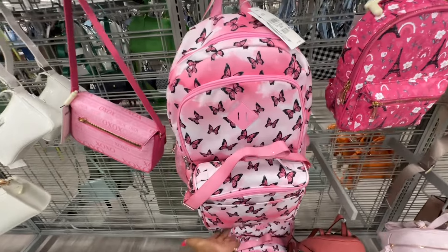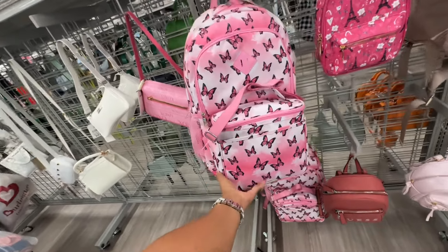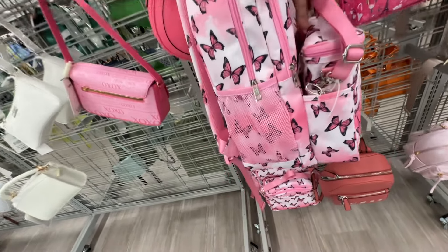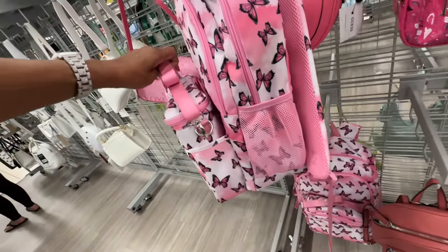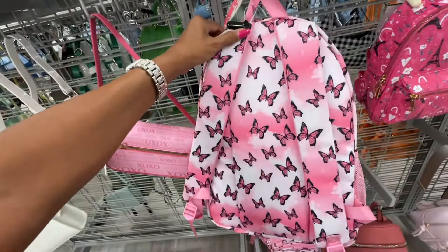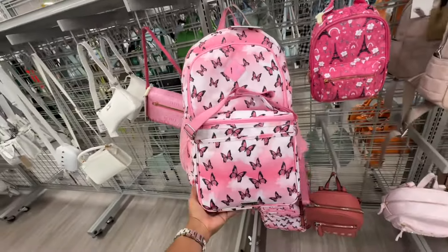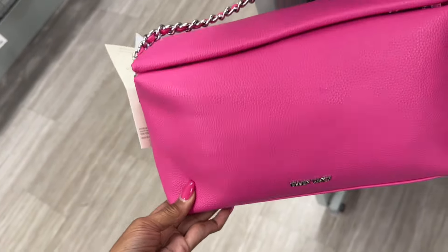This is a large bag right here — 'Matting Girl.' It also comes with a lunch bag in the front, a mesh pocket at the side for your water bottle, two zipper compartment up top, and the straps are padded. This is beautiful — thirty dollars.